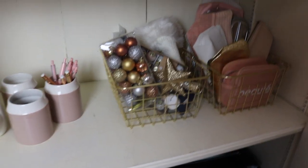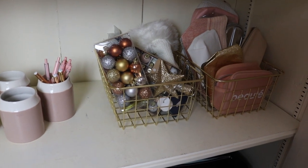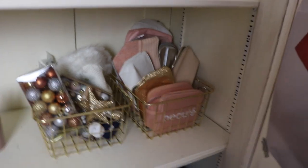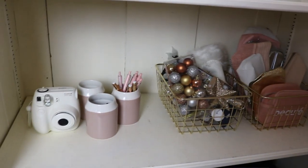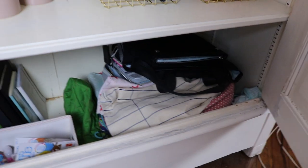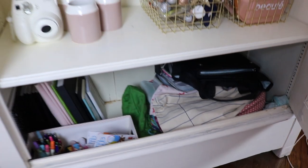The first bin is for Christmas storage. The second one is just to store my makeup bags — I love this shelf because they all go together. We just have some notebooks in the back and then all of my bags. This is the final result.